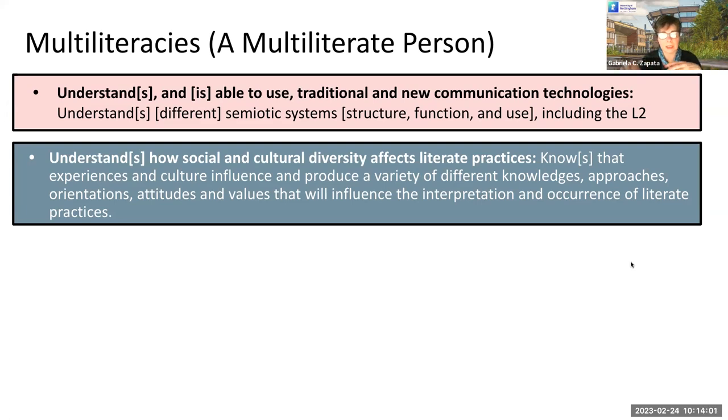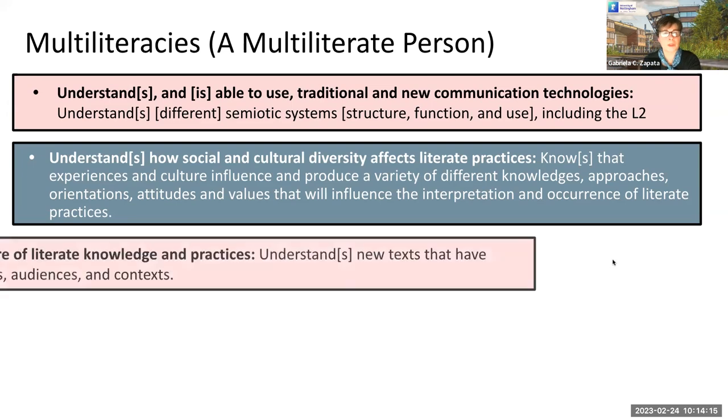When thinking about communication, we have to think about who that person is — their connections to social groups and cultural groups. We also need to understand that there are new texts and new practices that we are dealing with every day that we didn't have ten years ago. We have to understand that different texts have different purposes, different audiences, and are used in different contexts. We need to see different texts as being different and working differently.